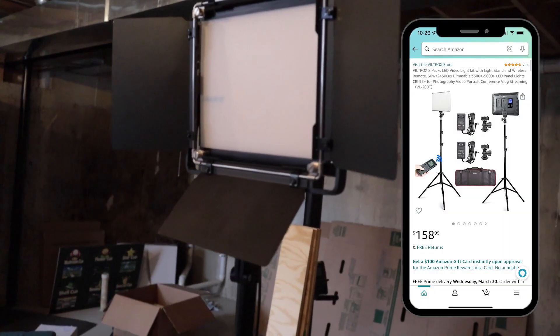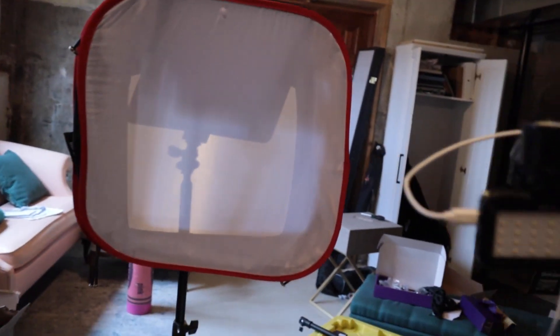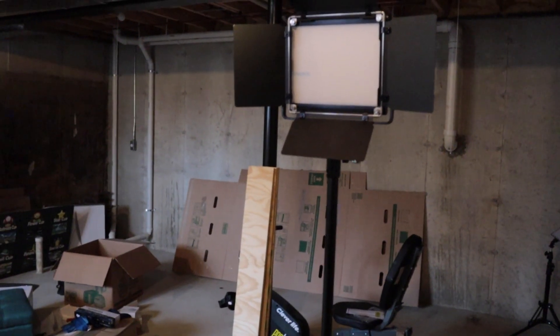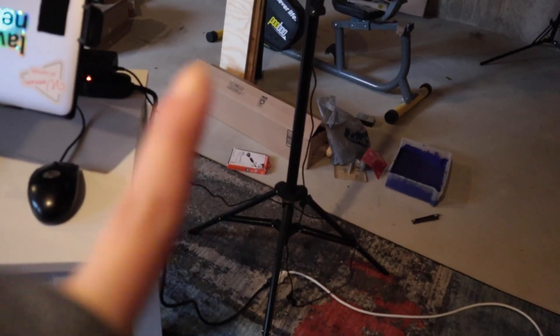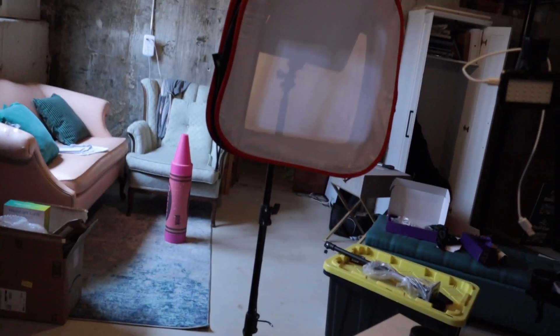I also want to address the lights. I have these softbox fill lights here, which are really helpful. The softbox just goes over this digital panel. What I'm going to do is actually mount them to the ceiling, because I'm clumsy and I almost always trip over them.